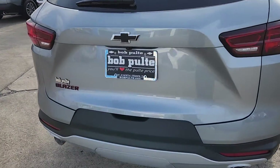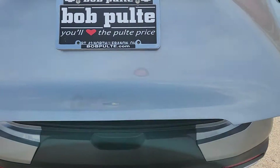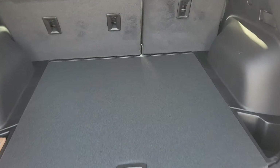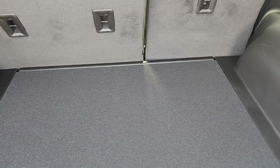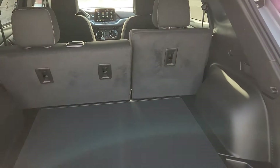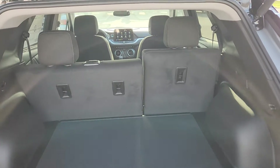Moving on to the convenience package — you're going to get the power liftgate. On the cargo space side of things, you get approximately 30.2 cubic feet in the very back, and 64.5 cubic feet give or take when you have the back seats down. So a good amount of storage space.